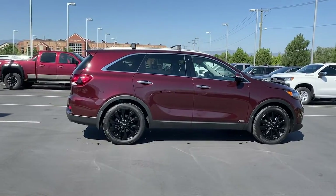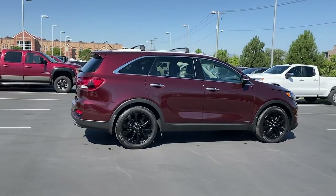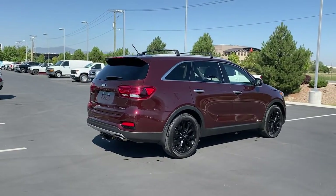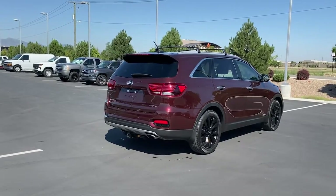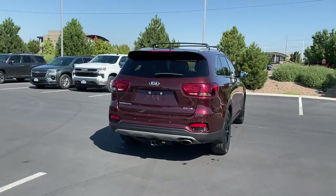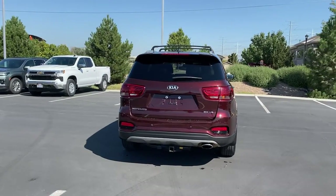These are just some of the great options this vehicle comes with: keyless entry, sun/moonroof, power lift gate, fog lamps, electronic stability control, aluminum wheels, heated front seat, third row seat, dual zone AC, and power driver seat.